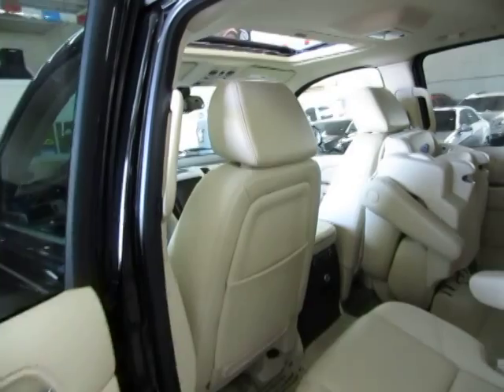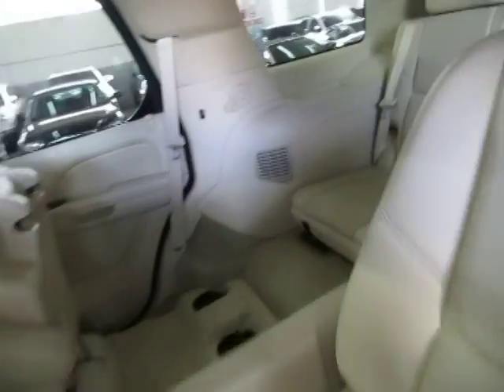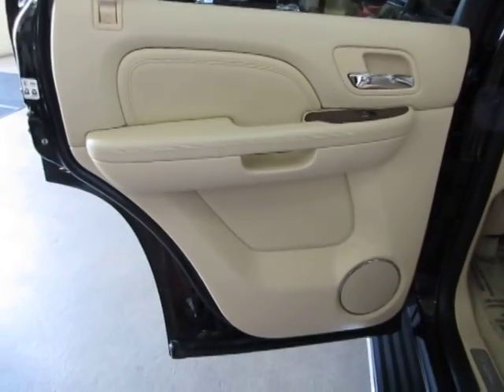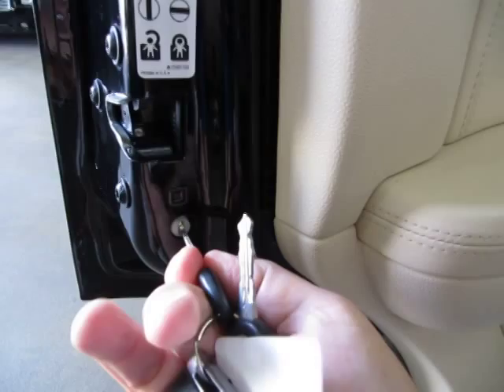This vehicle has bucket seats in the front and another set of buckets in the middle row, and you got a full bench in the rear for a total of 7 passengers. The rear door panels are the same as in the front — all beige with the wood trimming. This vehicle is equipped with child lock protection.